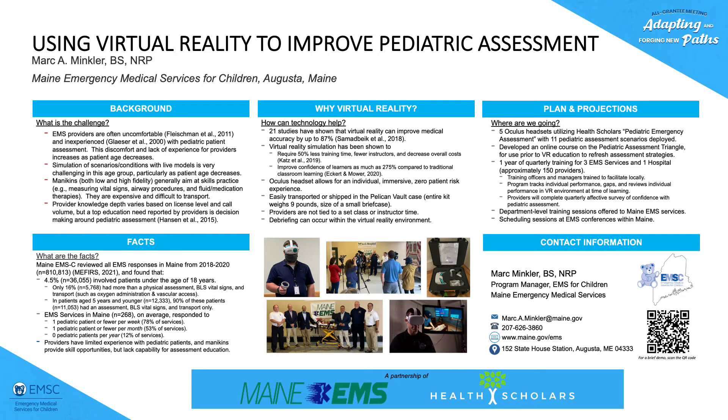We looked at opportunities to address this — we looked at utilizing mannequins, recorded scenarios, YouTube videos, things like that. What we found was that virtual reality was a compelling way to present a patient in a way that providers had never seen before. It was exciting, it was new, and it allowed simulation of clinical conditions that we couldn't get a real live patient to simulate or reproduce in a classroom or continuing education setting.